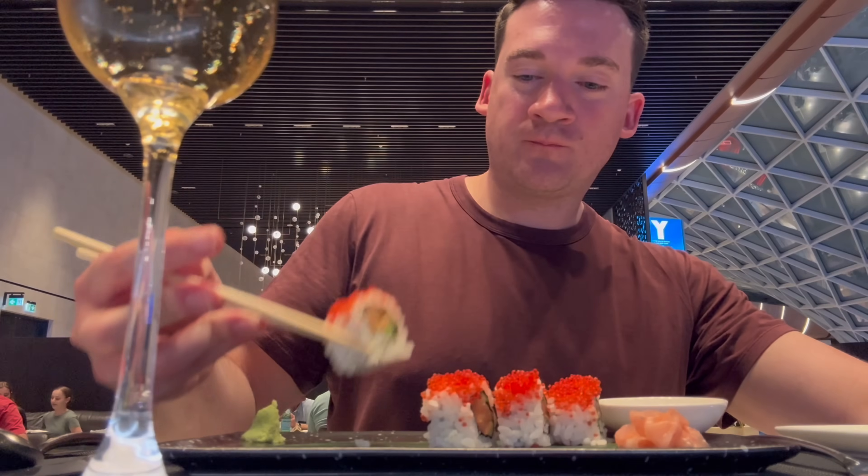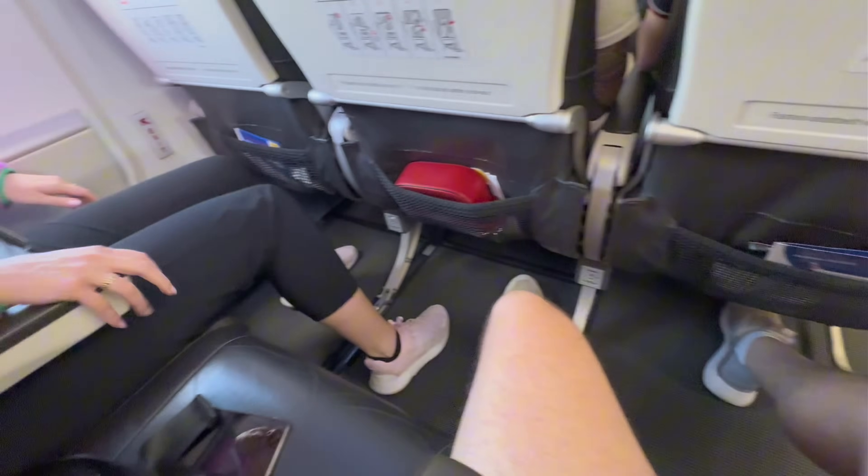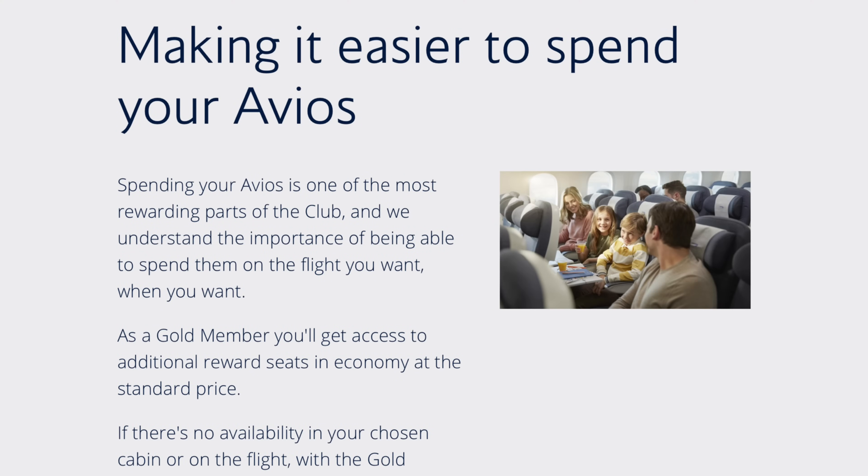First-class lounges with unlimited food and drink, free selection of any seat, and potentially no one sat next to you in economy, as well as better reward flight availability. These are just a few of the benefits that you can get with BA Gold status.